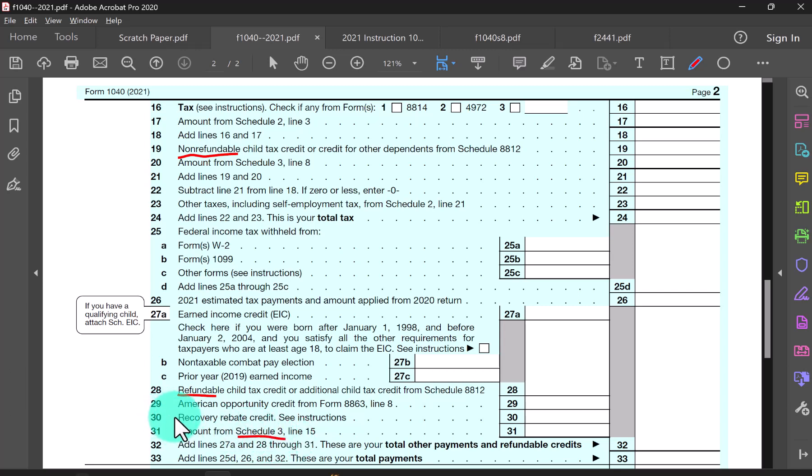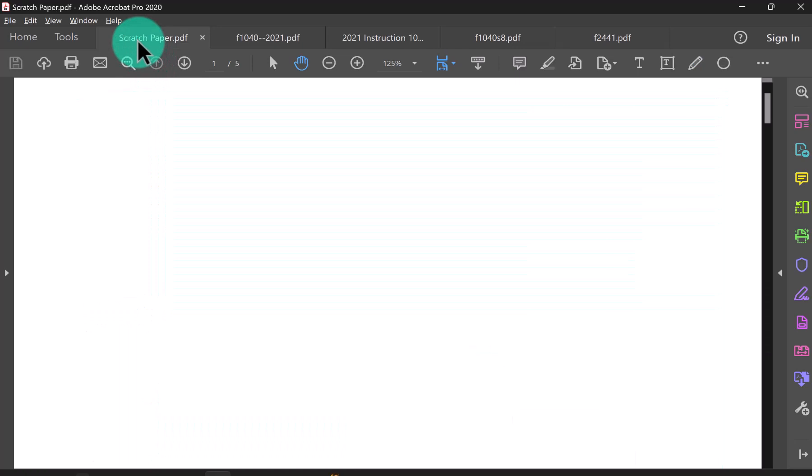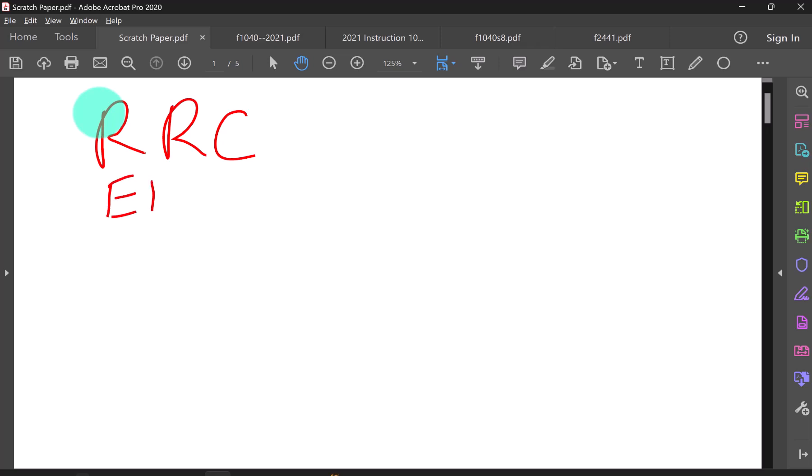The first credit I want to focus on is called the recovery rebate credit. For most taxpayers, they already got this credit in advance before even filing a tax return. The amount they received was called an economic impact payment — some people called it a stimulus payment.